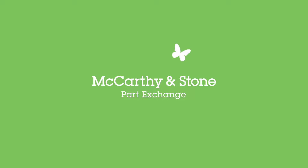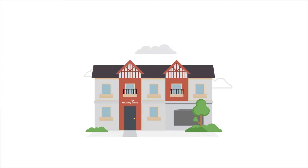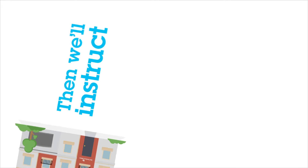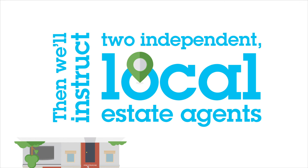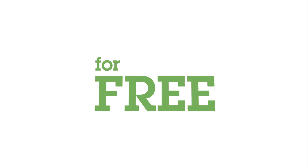With McCarthy & Stone's Part Exchange Service, you can save time, money and hassle. Simply choose your beautiful new retirement apartment. Then we'll instruct two independent local estate agents and a surveyor to value your current property for free.